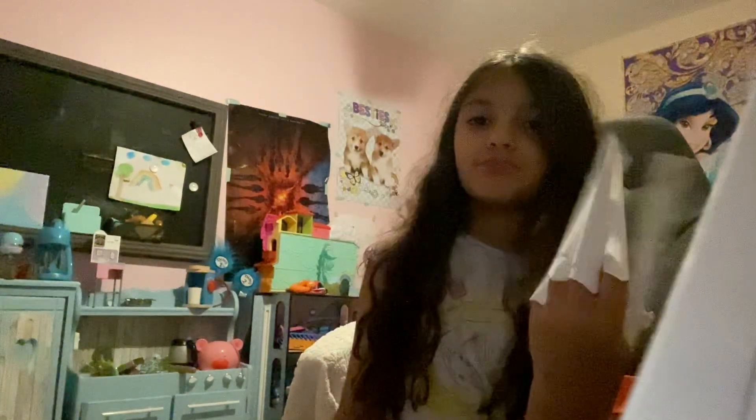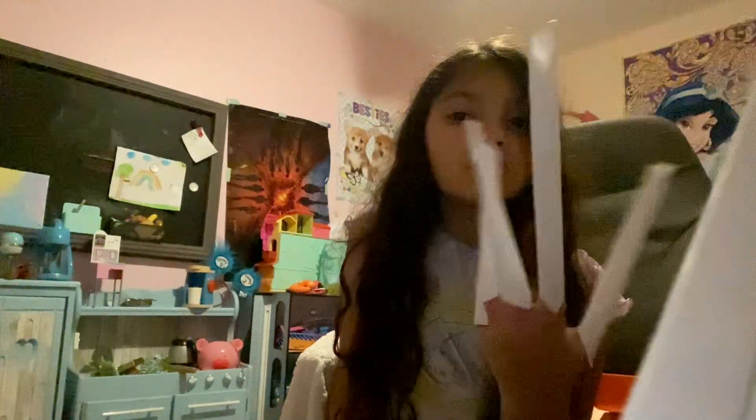Hi guys, welcome back to my channel. I made my nails — if you haven't noticed, the lady didn't do my other hand because she had a famous client. But I got a package, girlies! Sorry, that's my calendar — my school calendar. I don't know how I'm going to school like this, but I am somehow.